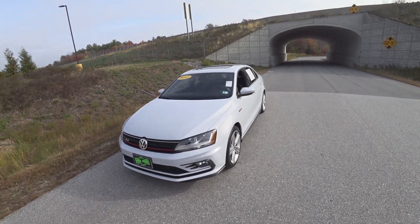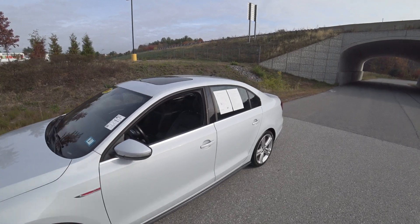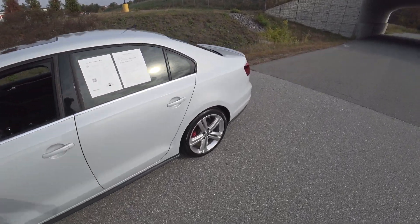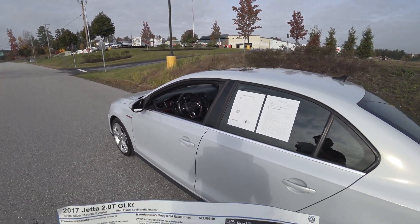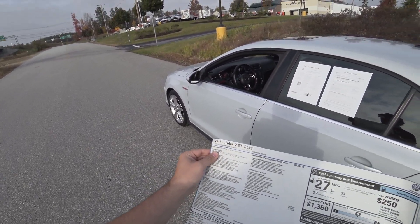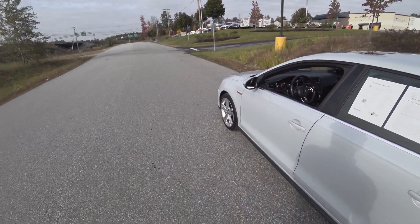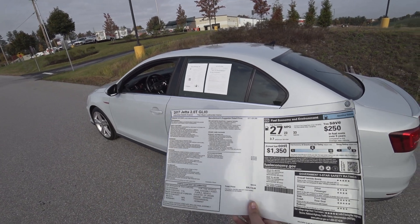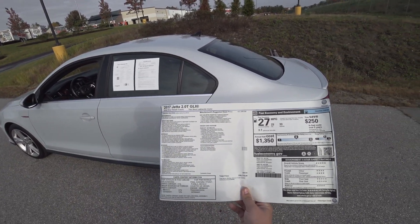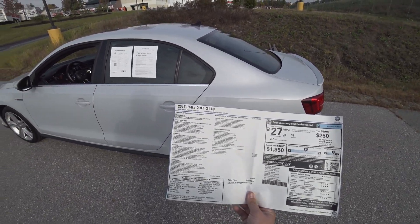Hey guys, welcome to Car Guy 1999 Reviews as well as Quark Auto Dealers. Today we have the 2017 Volkswagen Jetta GLI with the manual transmission. This one is finished in White Silver Metallic with the Titan Black leatherette interior. This is the original window sticker that came with the car — total sticker price of $28,715, really no options on this one.